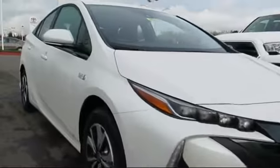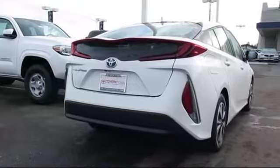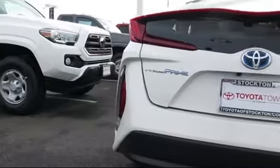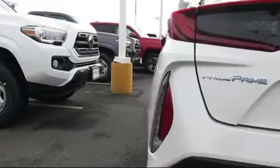It comes equipped with auto high beam headlamp control, steering wheel controls, navigation system, heated front seats, keyless entry, alloy wheels, air conditioning, traction control, cruise control, power windows, and has less than 5,000 miles on the odometer.